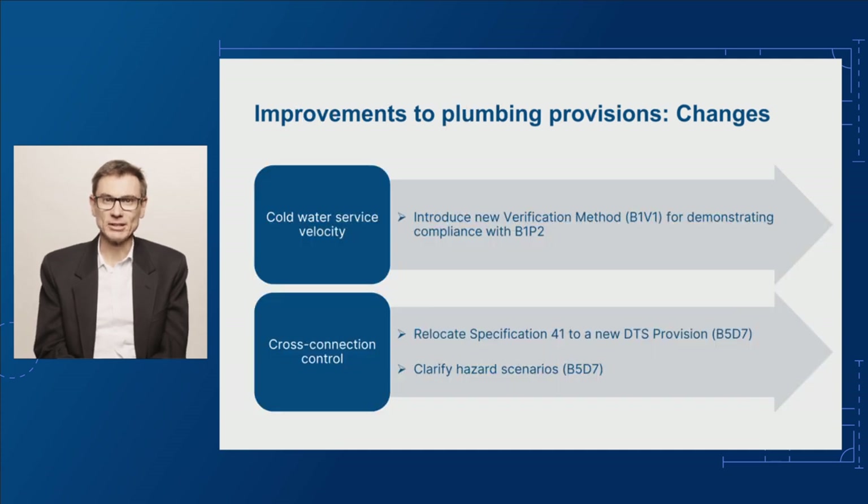Firstly, we're proposing a new verification method for cold water service velocity, B1V1. This will provide practitioners with an alternative method to demonstrate compliance with B1P2 for cold water service velocity.